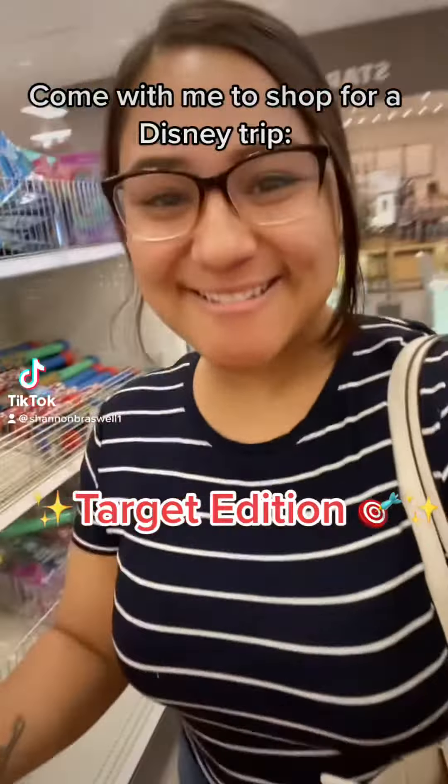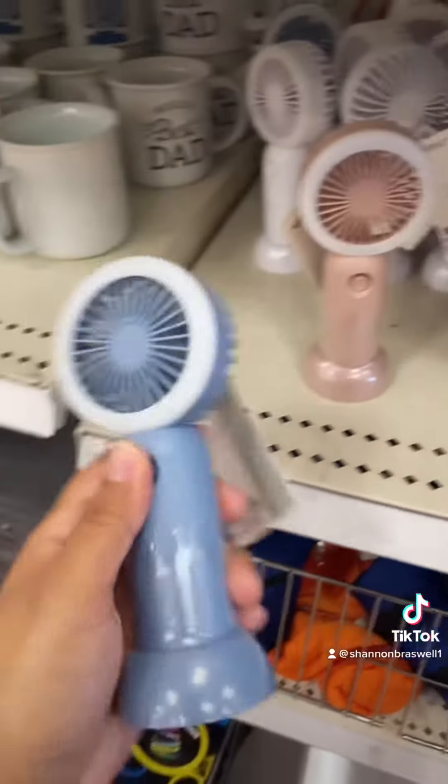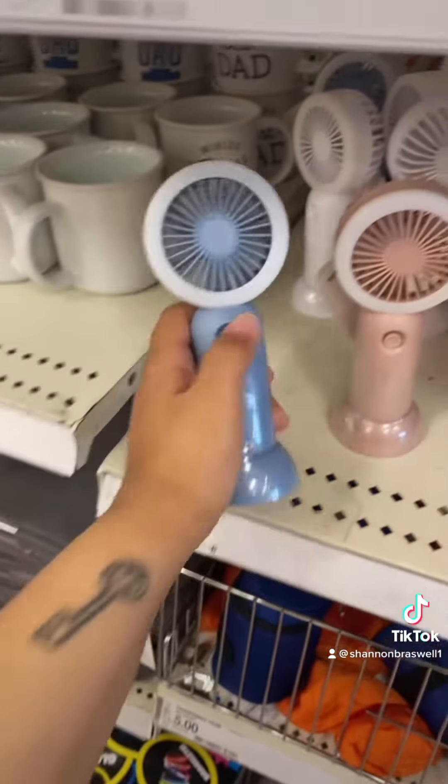Come with me to shop for a Disney trip Target edition. I've been obsessed with these $5 fans. I already have two at home, but they are super powerful and cheap.